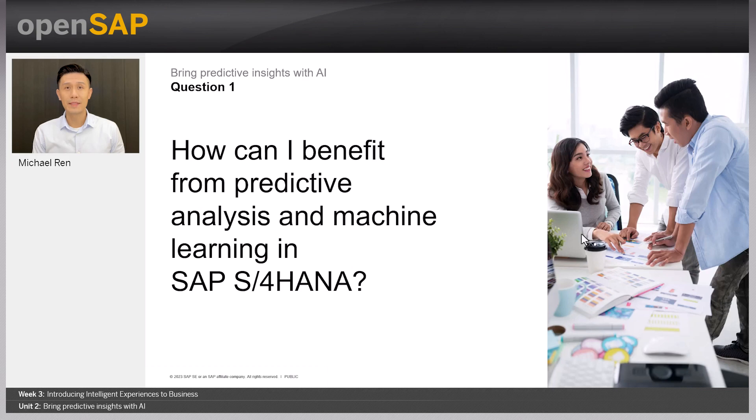Artificial intelligence is changing our lives and enterprise business as well. We are expanding the use of AI across all business critical functions like sales, finance, procurement, supply chain, and so on. In this unit, we will focus on how predictive analysis and machine learning in SAP S4HANA can help you work smarter. So the first question might be: how can you as a business user benefit from AI in SAP S4HANA?